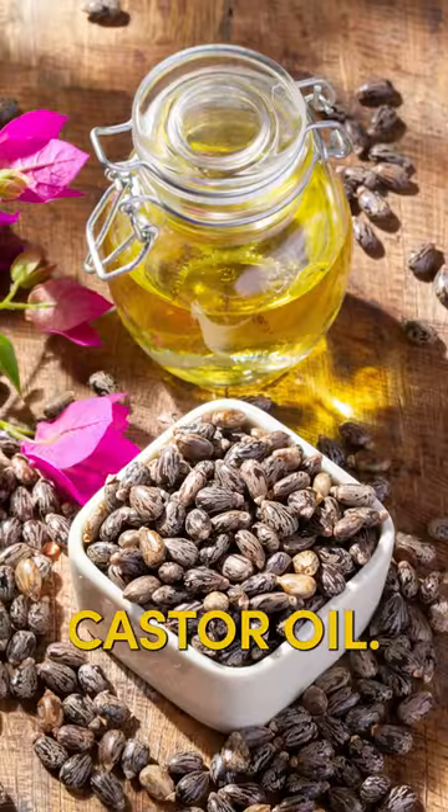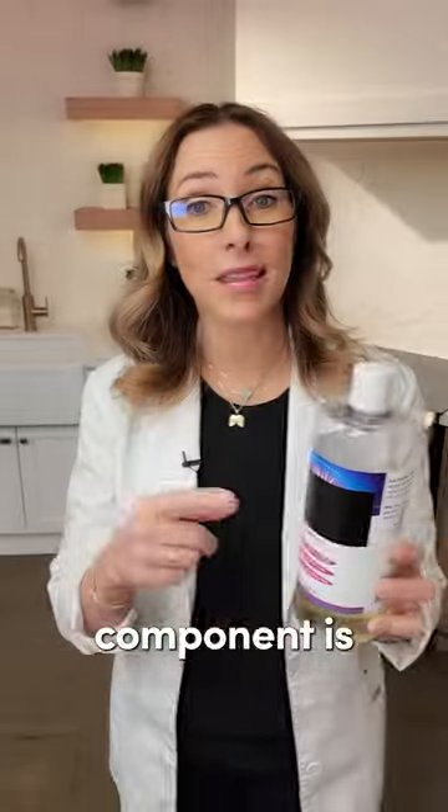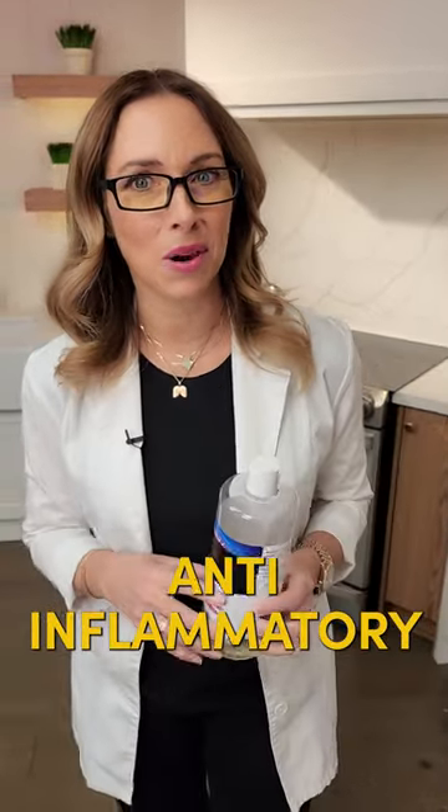Here are three beauty benefits of using castor oil. Castor oil, ricinus communis, the active component is ricinoleic acid, which is known to be an antimicrobial — so it kills off bad bugs and bacteria — and has anti-inflammatory properties as well.